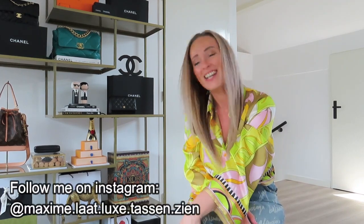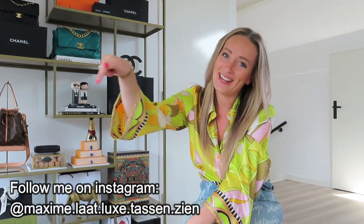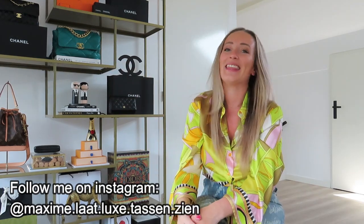Hi everyone! Welcome back to my channel. I am Maxime, in case you haven't seen any of my videos yet. Please follow me on my Instagram, which will come down below. Do not miss out on anything. I am a bagaholic and I think that if you are watching my video, you are just as much of a bagaholic. So welcome to my channel — so happy that you're watching.